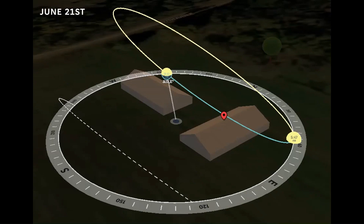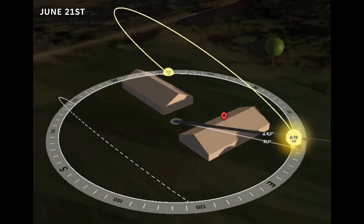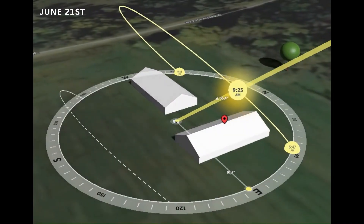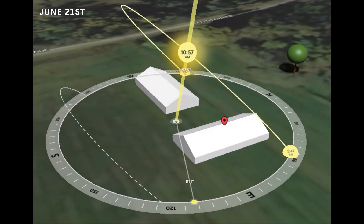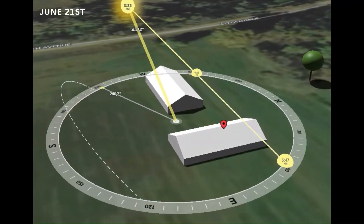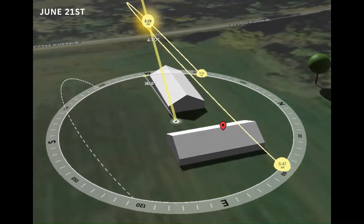The sun comes up in the northeast, takes a long high arc across the sky, and sets late in the northwest. That means we have long days and plenty of light from multiple angles.